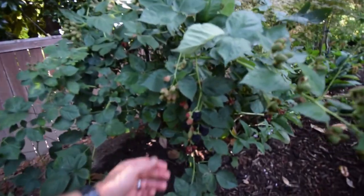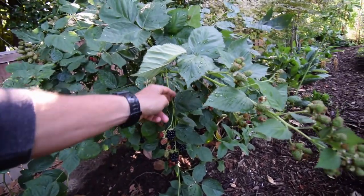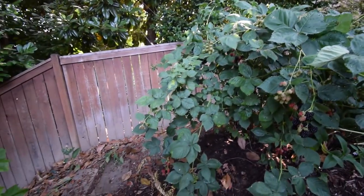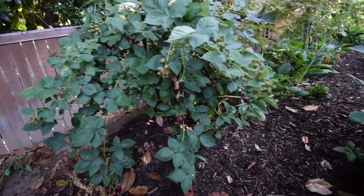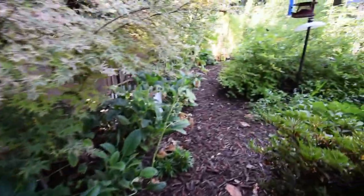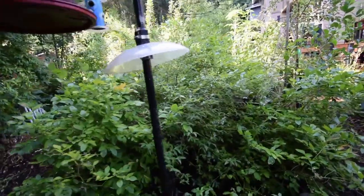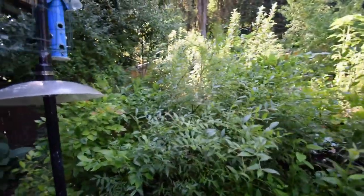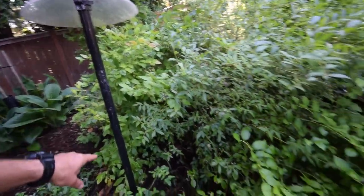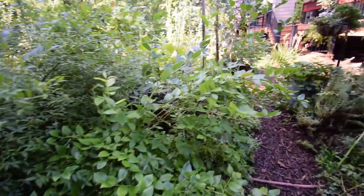Blackberries — you can see we've got to harvest some blackberries today. Big, thick ones, nice thornless type. So those are always welcome; that way you're not going to get snagged every time you go and try to grab a couple. Blueberries, I think, are pretty much done at this point because we've harvested off pretty much all of them. There's a few stragglers here and there, but they're pretty much done for the season.